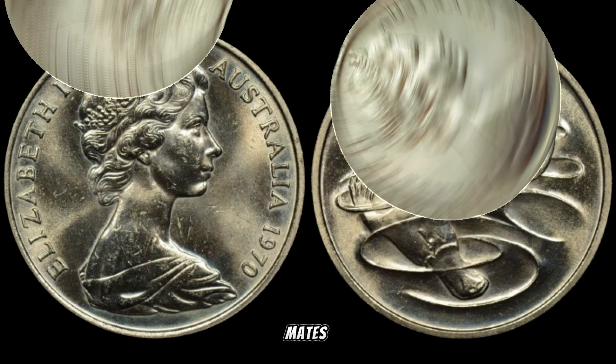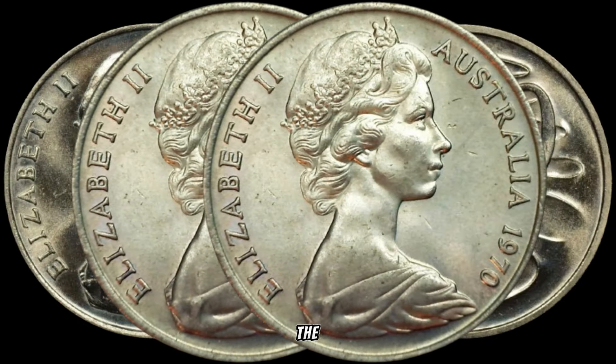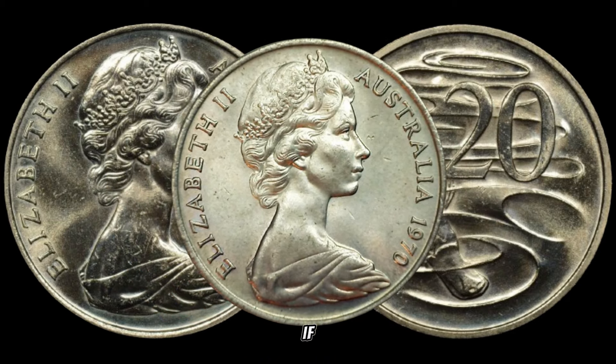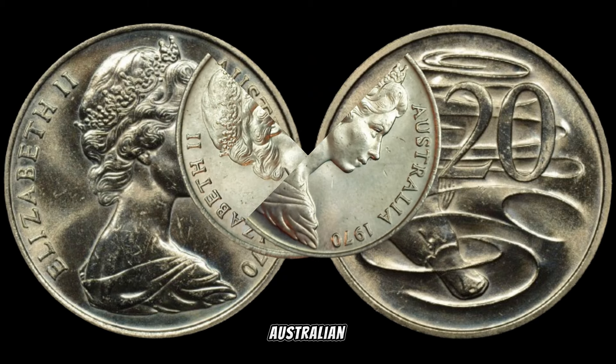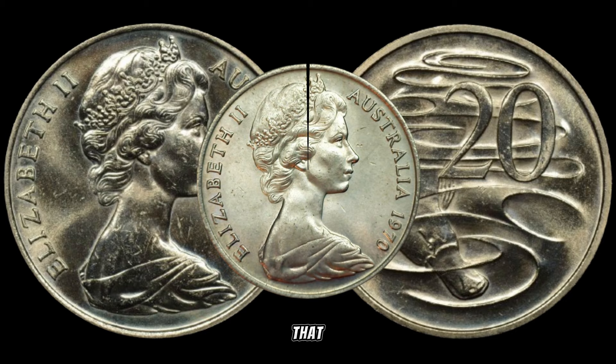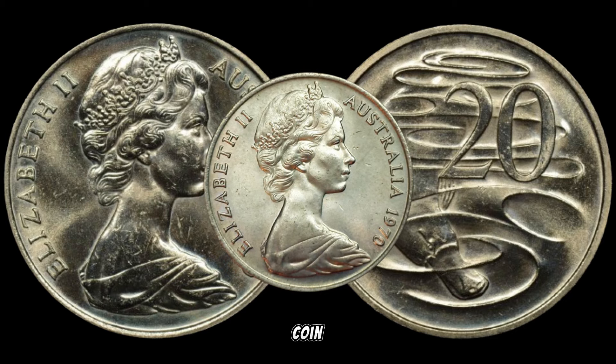And there you have it, mates — the story behind the 1970 Australian 20 cents coin that could be worth a small fortune. If you enjoyed this dive into Australian numismatics, don't forget to like, subscribe, and hit that notification bell for more coin-related adventures.